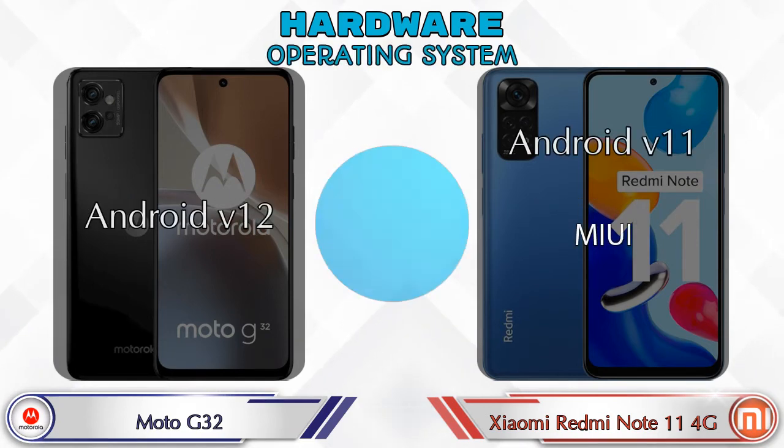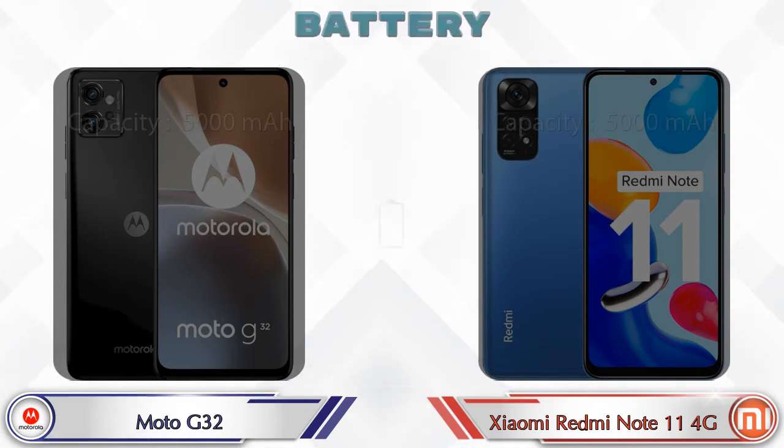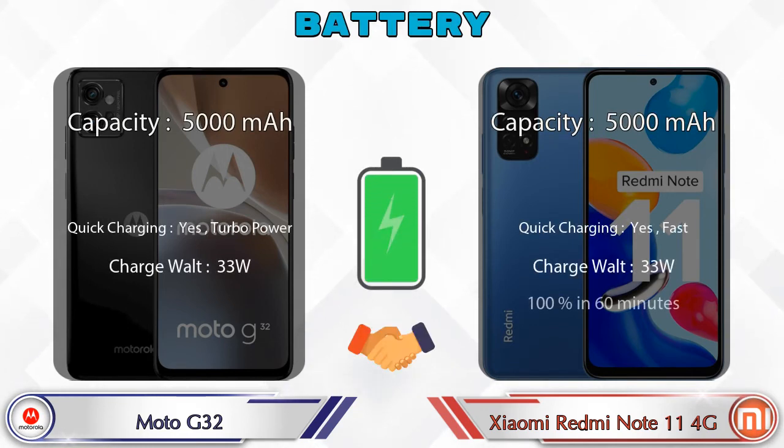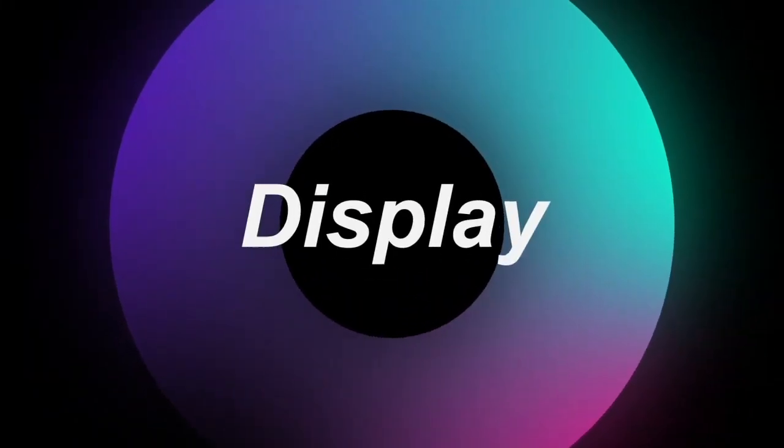Talking about the operating system, the G32 runs Android 12, while the Redmi Note 11 4G runs Android 11. Here are the complete details about the battery.